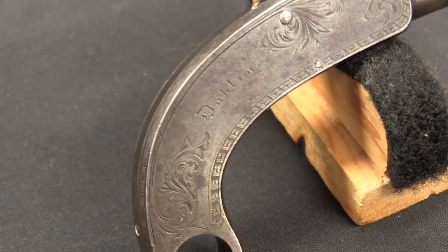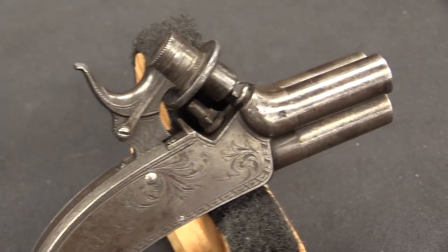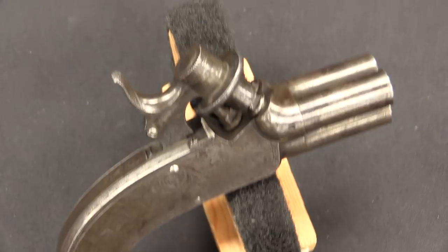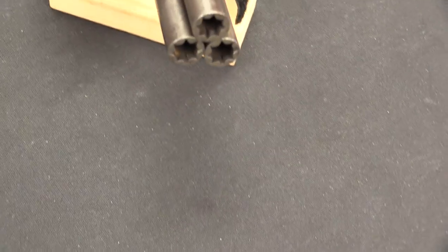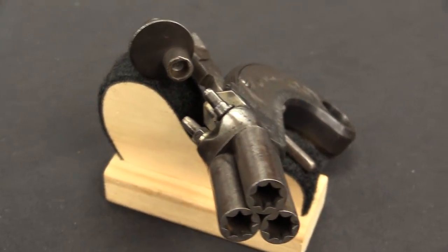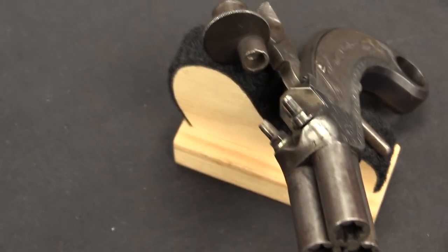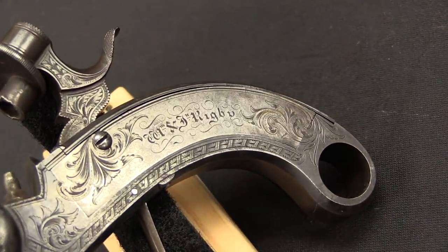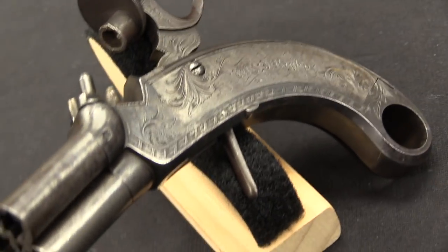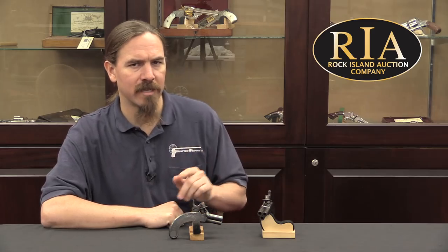They date from approximately the 1830s, and they were manufactured by the Rigby Company - at the time known as John and William Rigby and Company. This company was actually started way back in 1775 by John Rigby Sr. He created the company as a gunsmith, and became known for everything from little pocket pistols like this up to really high quality, high-end hunting rifles. He would pass away in 1818, and control of the company would go to his son William Rigby. Then his other son, John Rigby Jr., would join the company in the 1820s, and it is during that period that these two pistols were manufactured.